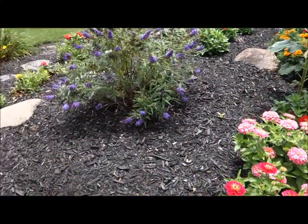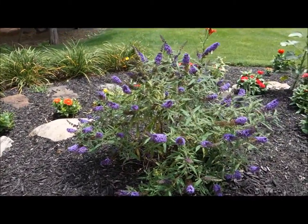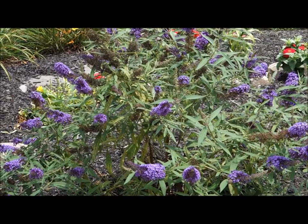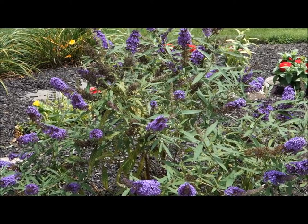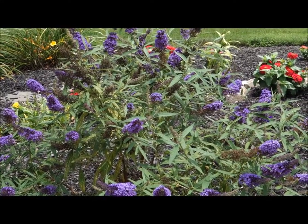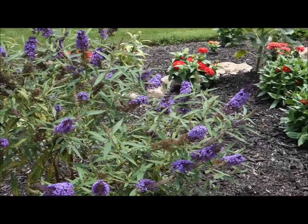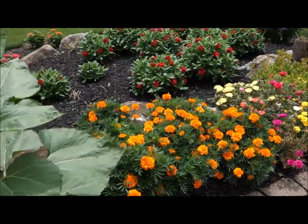This here is a butterfly bush — it attracts all kinds of butterflies and they're very beautiful in color and design. It also brings in what's called the hummingbird moth, and that's just a beautiful little creature. It looks like a hummingbird.